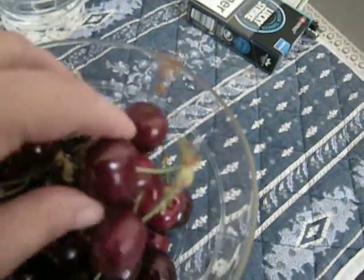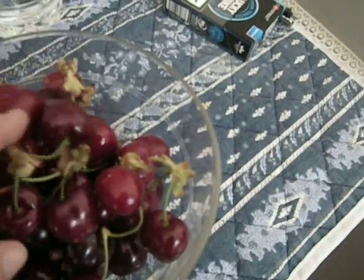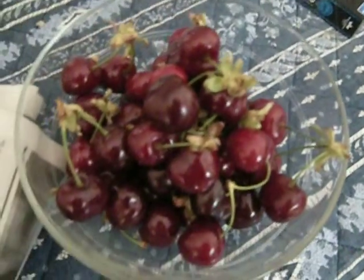This is a type of cherry that I — the guy, of course, got me hooked by giving me one to try.